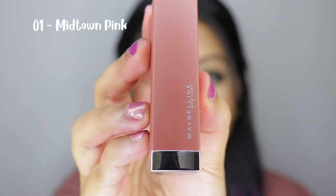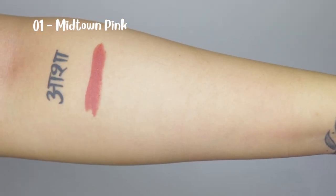Now let's move on to the lip swatches! The first shade is Midtown Pink, and I honestly do not see any pink color in this shade, especially on my skin tone — I can only see a nice nude brown shade.